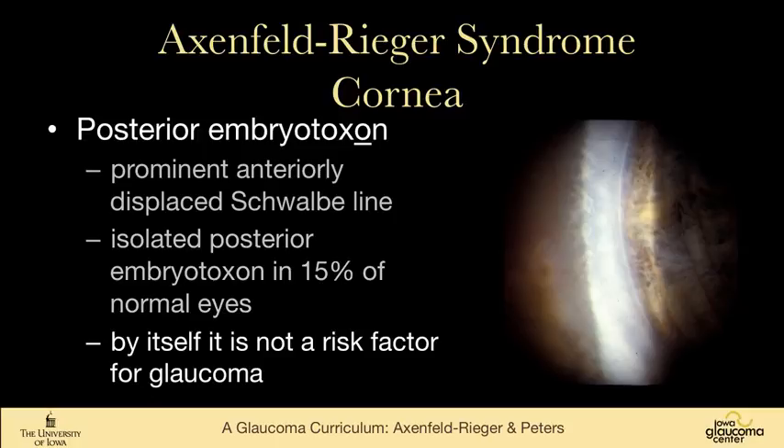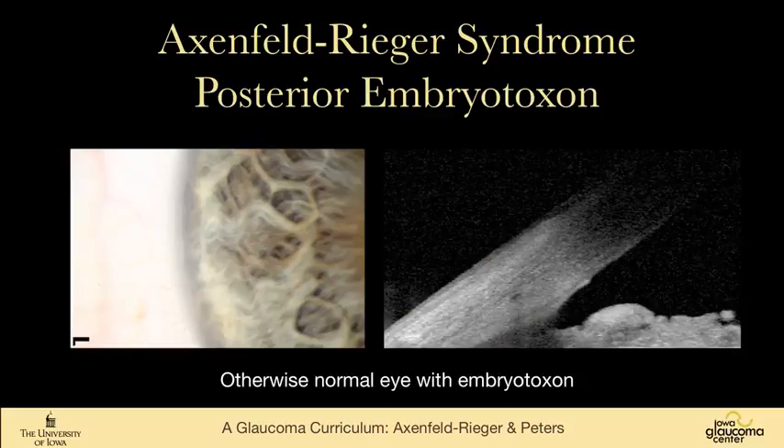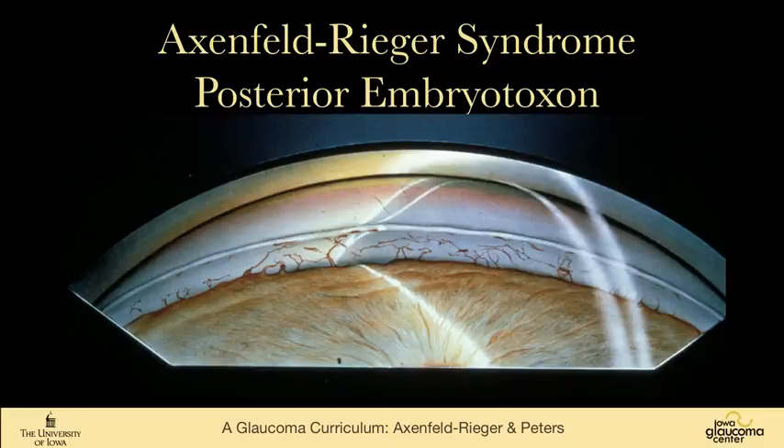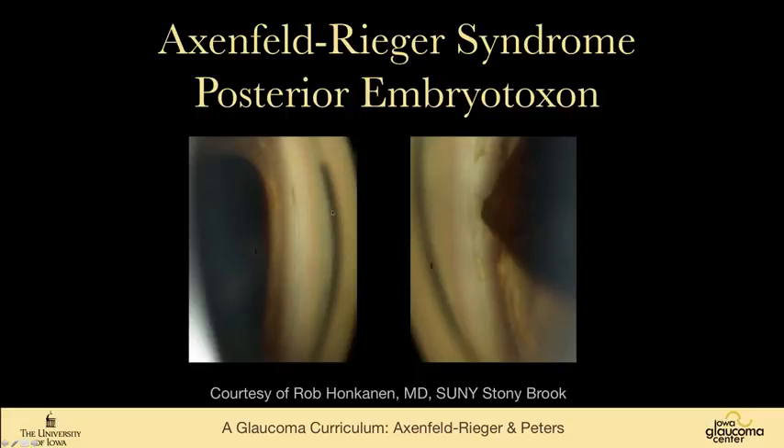By itself, you can have embryotoxon and not have any risk of glaucoma. This is a normal eye with embryotoxon but no Axenfeld-Rieger syndrome and no glaucoma. You can see the embryotoxon there and you can see a little bulge on the anterior segment OCT. This is a Lee Allen painting — all of his paintings are actually made from real patients — and you can see here that the corneal wedge comes together behind this embryotoxon. Just another picture of posterior embryotoxon here; you can see this glistening ring of collagen in the cornea.